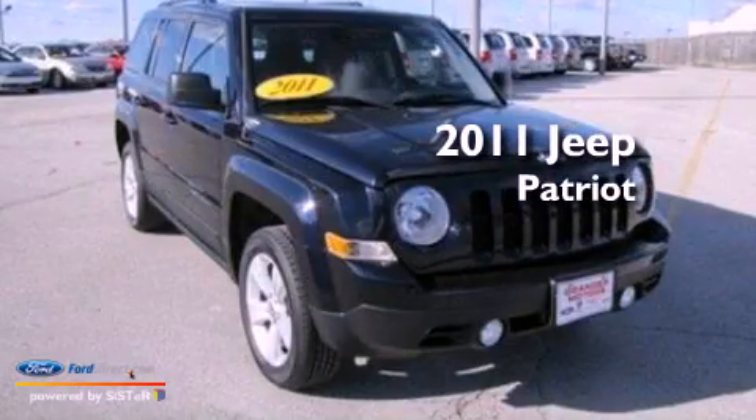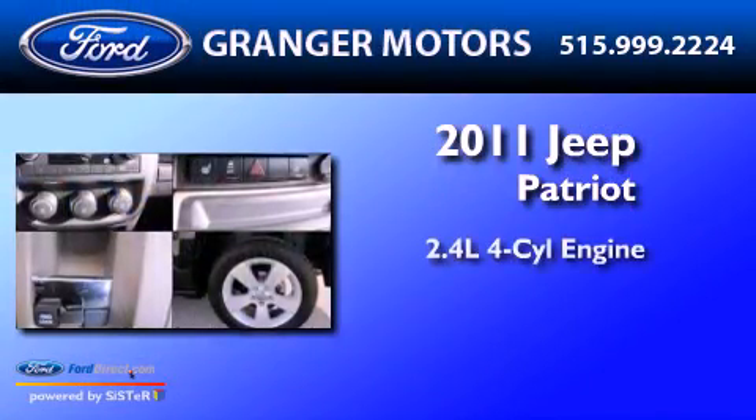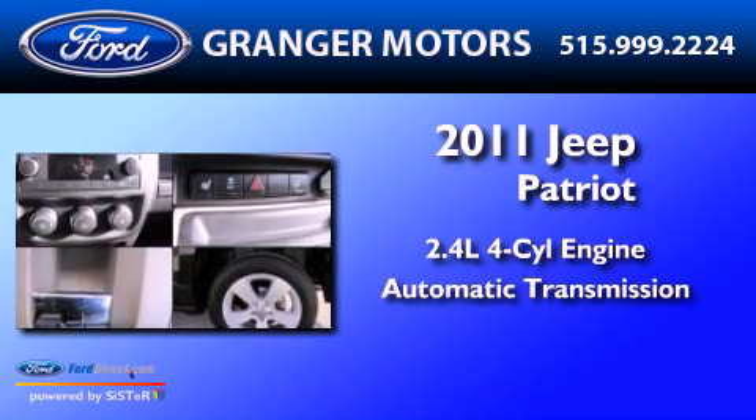This is a 2011 Jeep Patriot. It has a 2.4-liter four-cylinder engine and an automatic transmission.